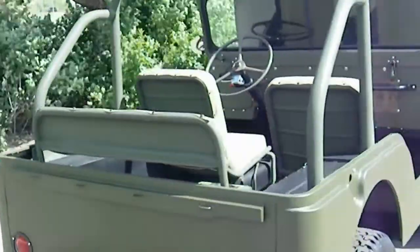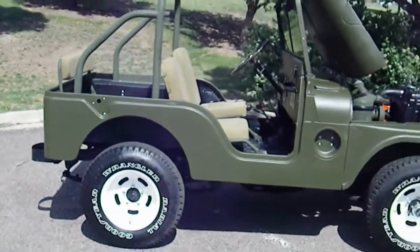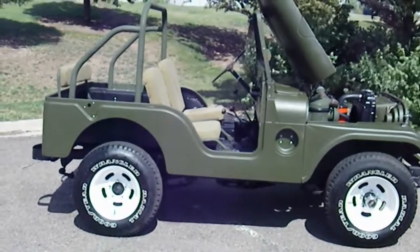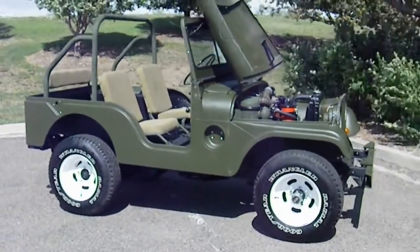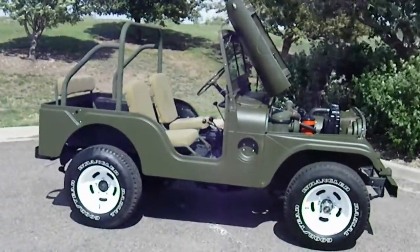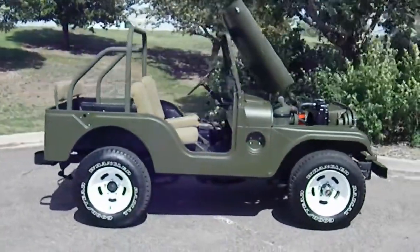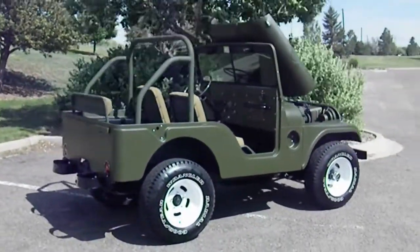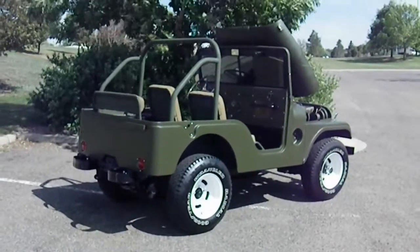Up for sale. Ready for the summer, ready for shows. Great Jeep, perfect restoration — beautiful paint, interior, motor. Fully restored 1953 Willys Jeep.